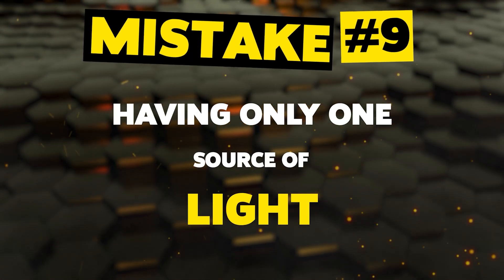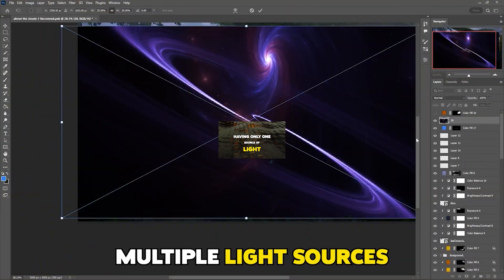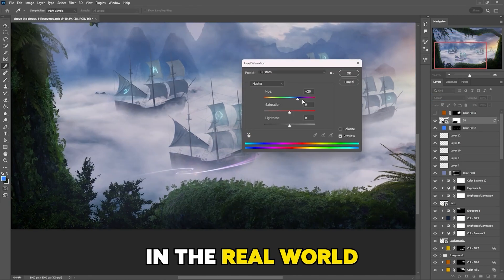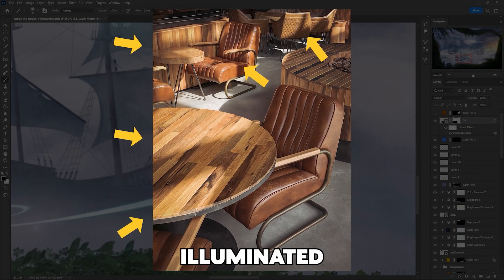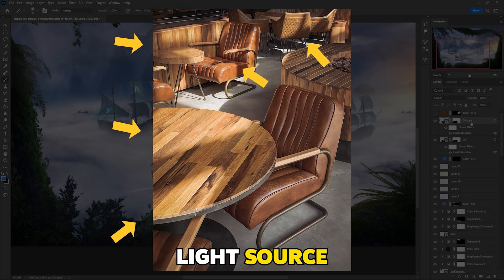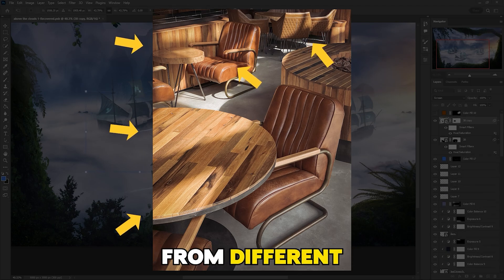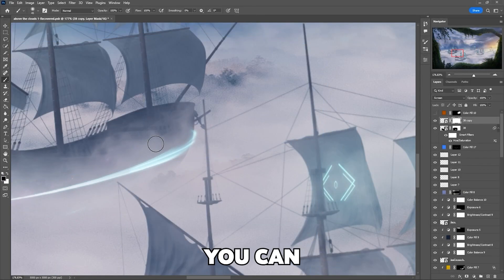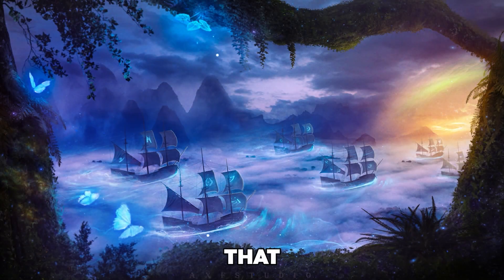Mistake number nine: having only one source of light. One of the key advantages of using multiple light sources is that they can help you create a more realistic looking image. In the real world, objects are rarely illuminated by just one light source — there are usually multiple ones coming from different angles and directions. By replicating this in your composition, you can create a more convincing image that looks like it could actually exist in the real world.